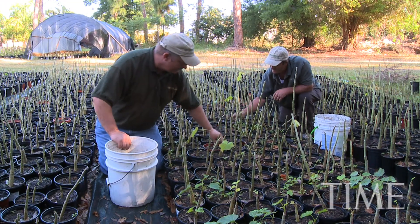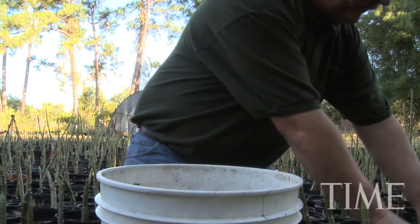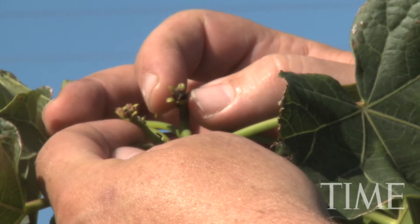There are still many unknowns about jatropha, like what kinds of temperatures the plant — which is native to Central America — can withstand. Here is a crop that shows enormous potential, even as an undomesticated crop. I think those two things put together should give somebody the insight that this needs further attention.